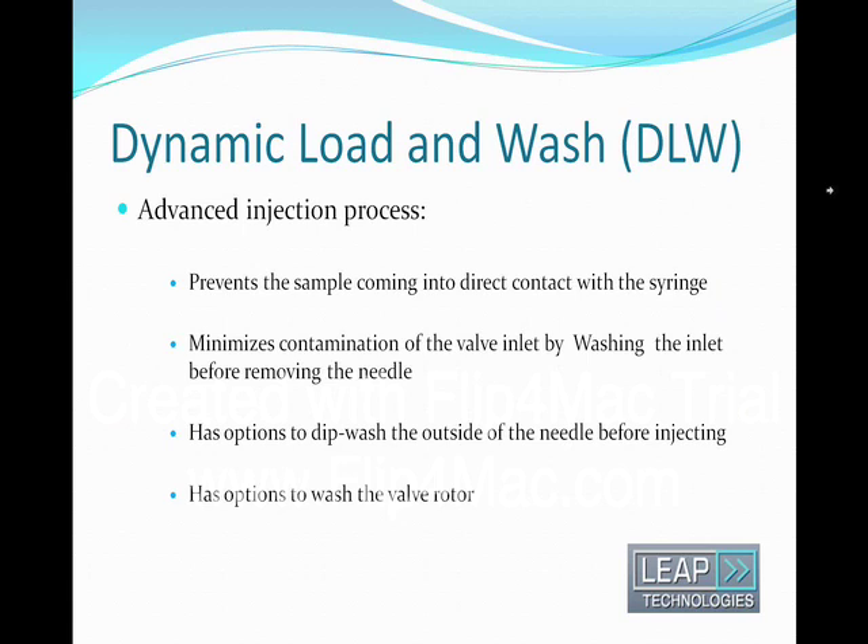With the DLW, two main objectives are achieved: firstly, higher throughput, and secondly, effectively keeping the injection system clean. The most important change is that the sample does not make direct contact with the syringe — it stays in the needle and in a loop of retention tubing. After the injection is made, the needle and inlet are washed before the syringe is removed. This gives the maximum chance to flush sample through the valve waste port and avoids drawing the concentrated sample back up into the inlet. It also has options to do dip washing of the needle before injection as well as to wash the valve rotor by toggling the valve while pumping the solvent.